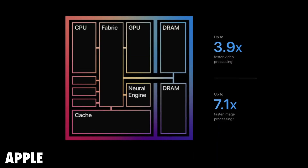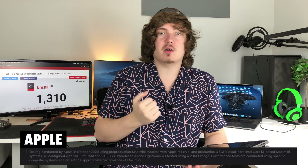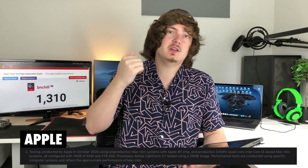There's also going to be 7.1 times faster image processing with the M1 Mac Mini when compared to the 3.6 gigahertz quad-core i3 Mac Mini with 16 gigabytes of RAM and a 2 terabyte SSD. It is interesting that they are comparing it to the i3, and now that there's no longer multiple processors to choose from on these devices, I'm very curious to see what the benchmarks are going to look like whenever people start getting these in their hands.